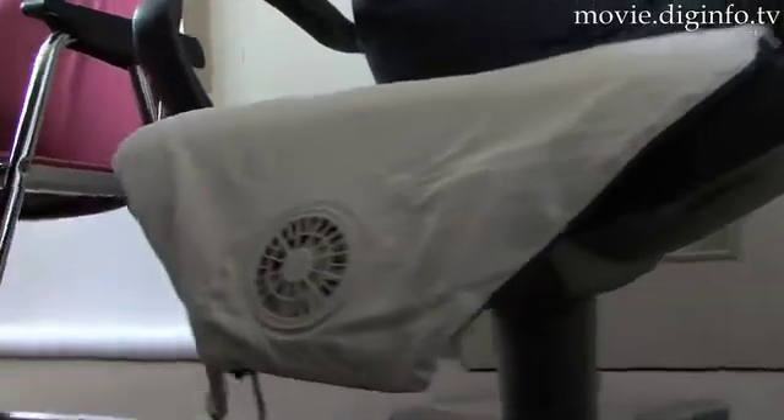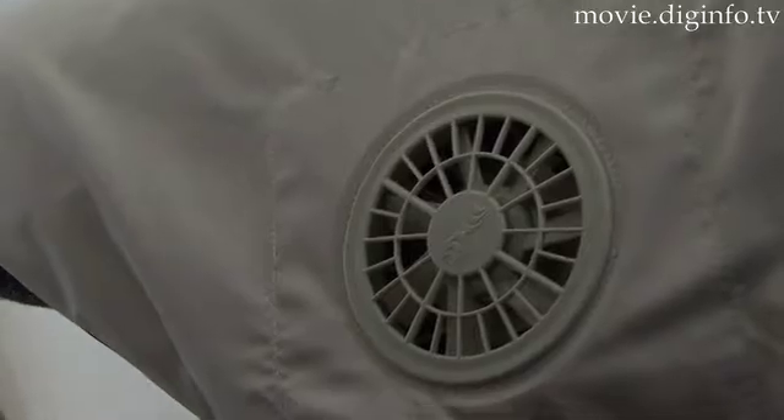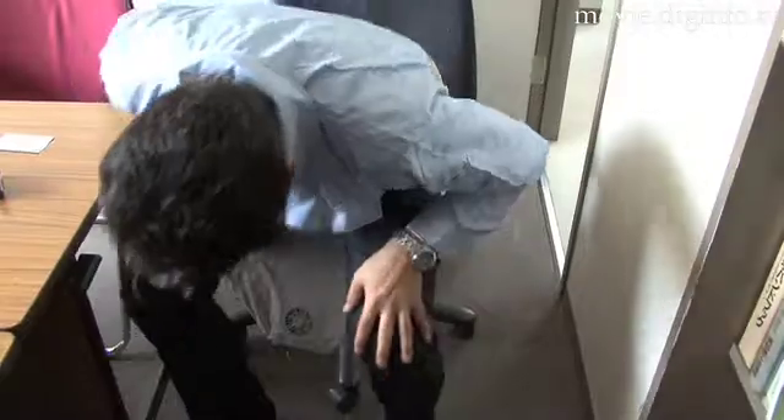When the small fan built into the cushion rotates, over 170 liters of air per minute is sent into the cushion, thus dissipating the heat and moisture accumulated around the buttocks.